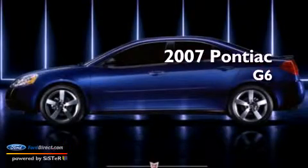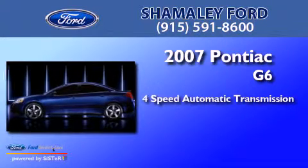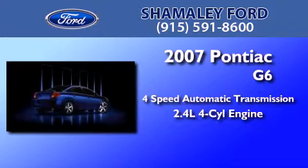This is a 2007 Pontiac G6. This car has a 4-speed automatic transmission and an inline 4-cylinder engine.